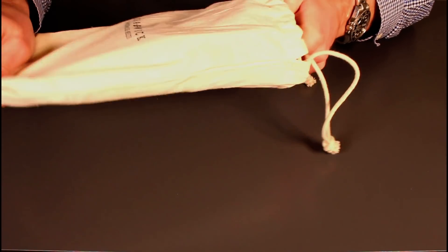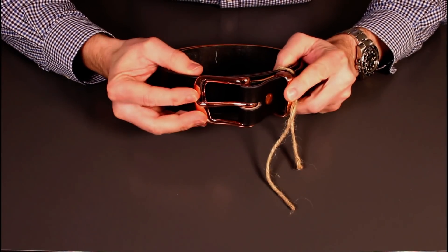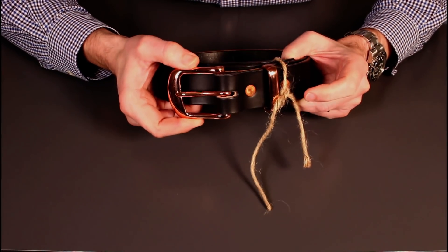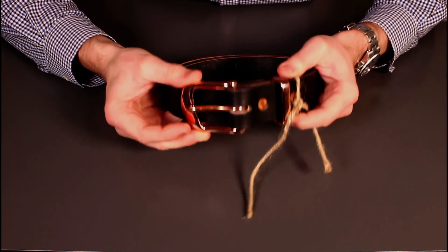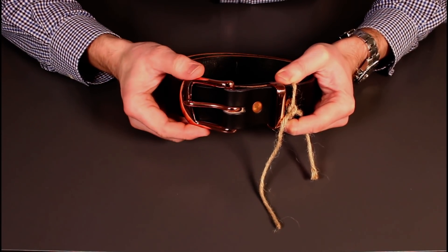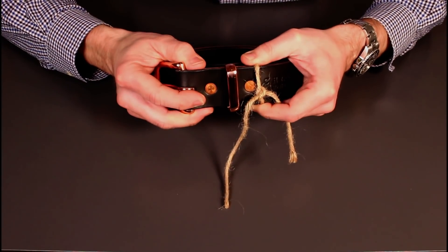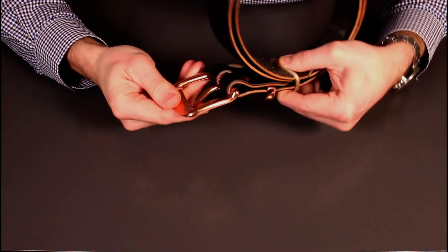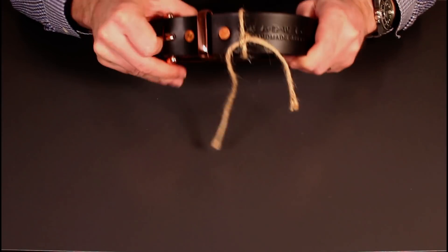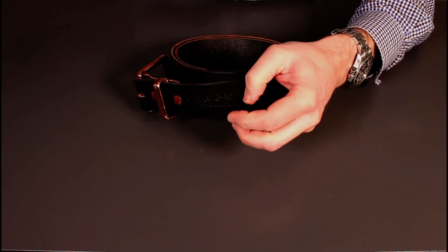Opening it up, this is the Bristol model in limited edition copper. This is the standard English-made hardware that he uses, but this particular one has been plated in copper. I wear this with denim or five-pocket jeans which have copper rivets that slowly patina, so I thought this would be a nice match. It's limited edition, exclusive to him - copper-plated hardware.